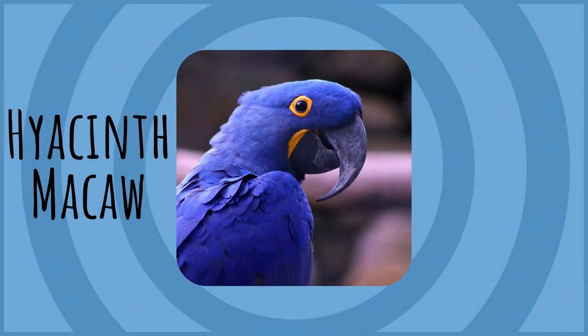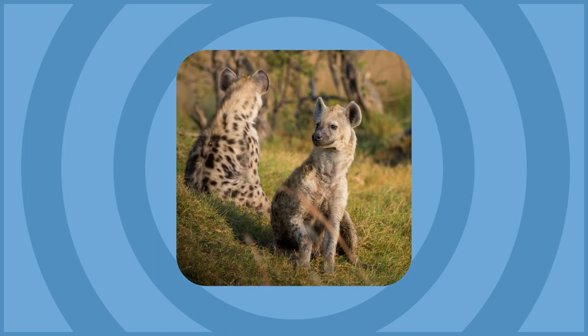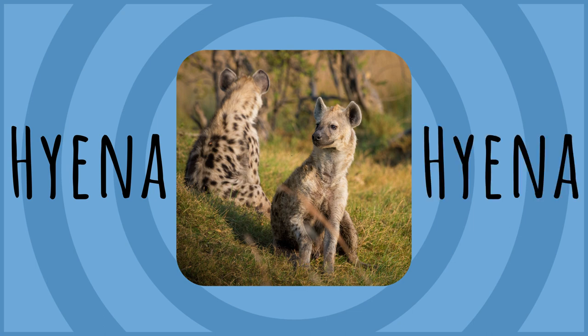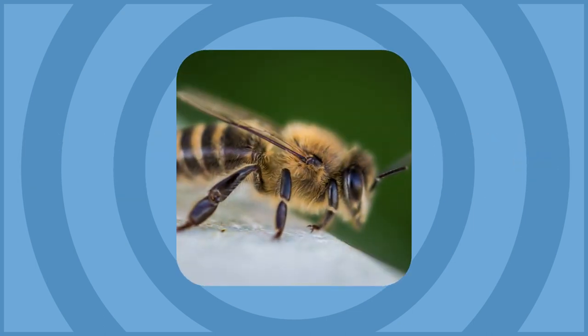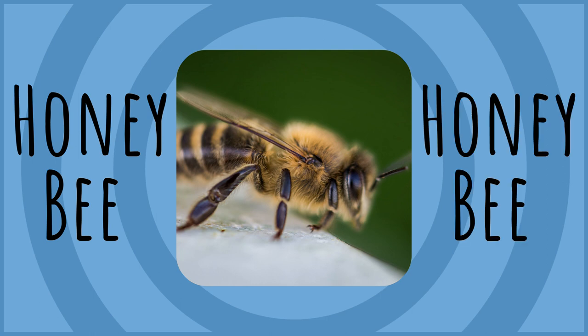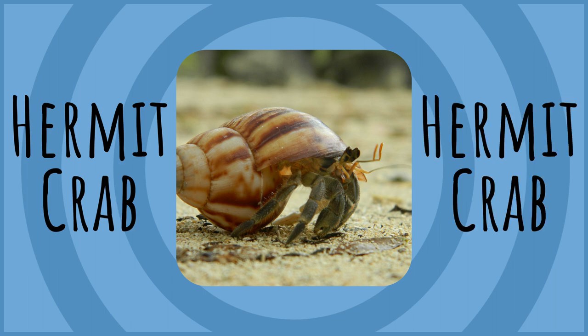Hyacinth Macaw. Hyacinth Macaw. Hyena. Hyena. Honey Bee. Honey Bee.